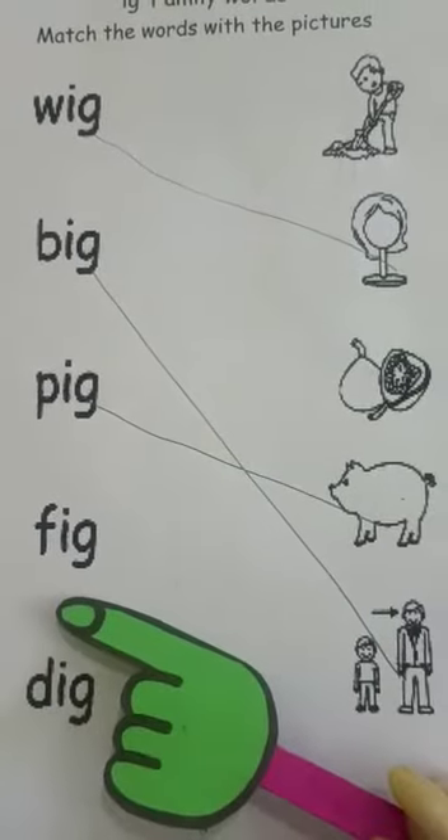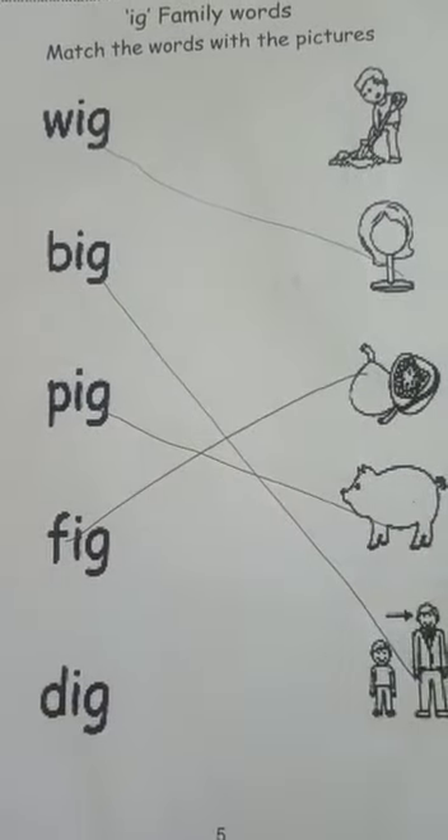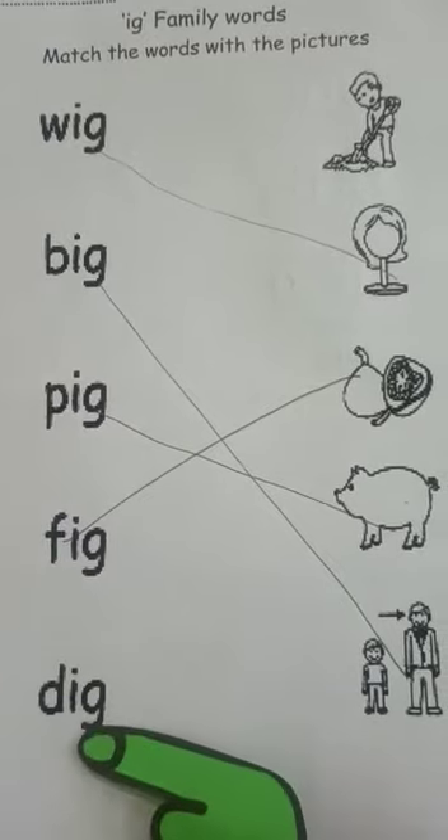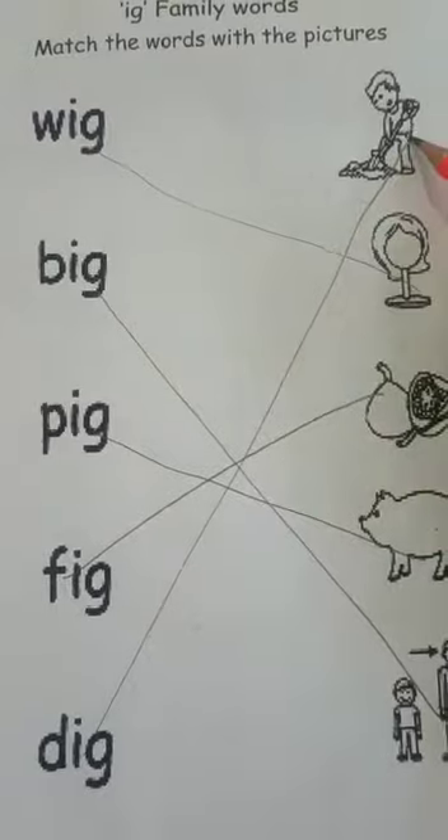F-I-G. Fig. Let's match with fig. D-I-G. Dig. Yes, D-I-G. Dig.